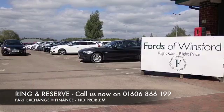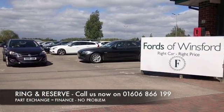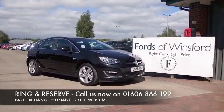Don't forget you can part exchange, and we can arrange finance with no problem. Bring your licence with you, have a test drive, and come and discover this great car for yourself at Fords of Winsford.